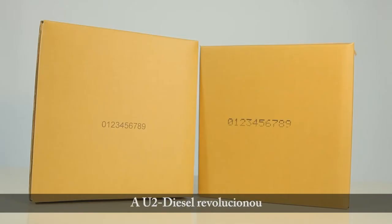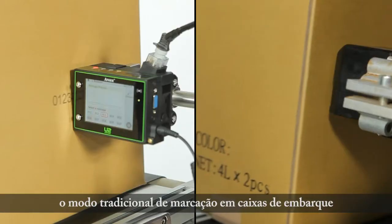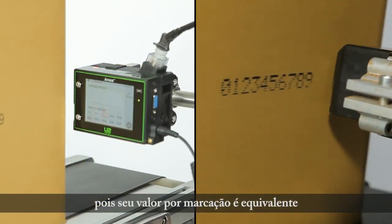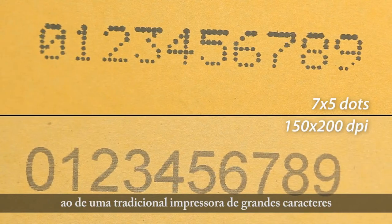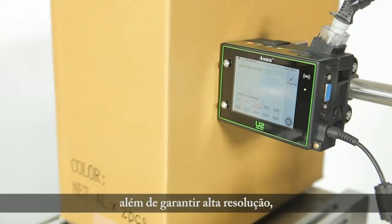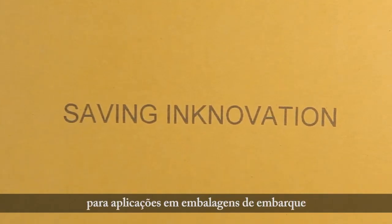U2 Diesel has completely changed the traditional outer packaging printing of the past decades, because its price per print is equivalent to that of the traditional large character printer, yet providing you with a high quality, zero maintenance, lower cost solution to outer package coating applications.